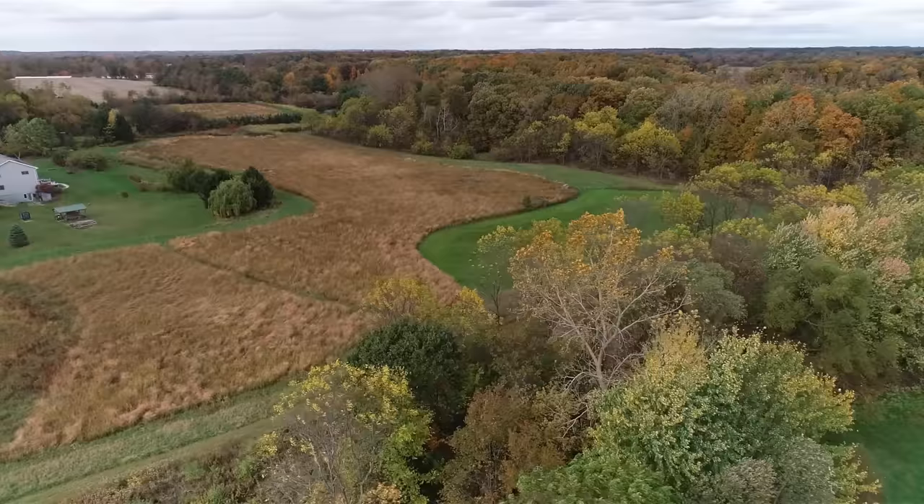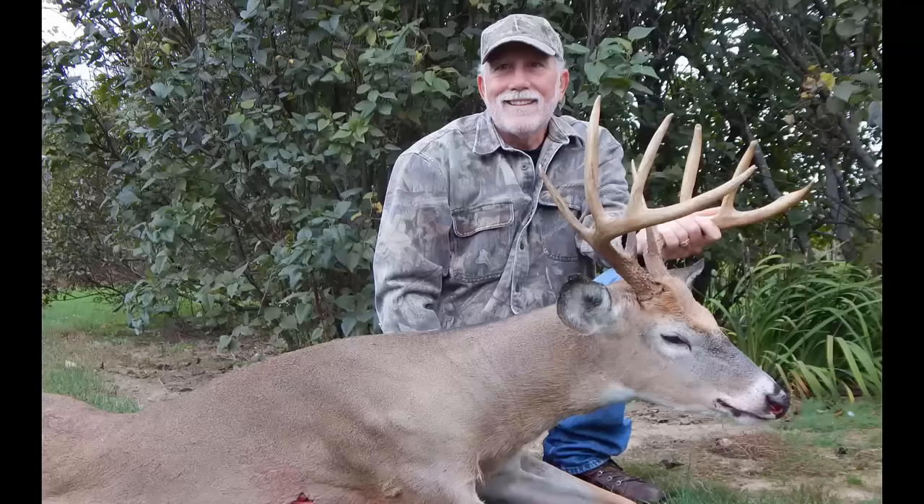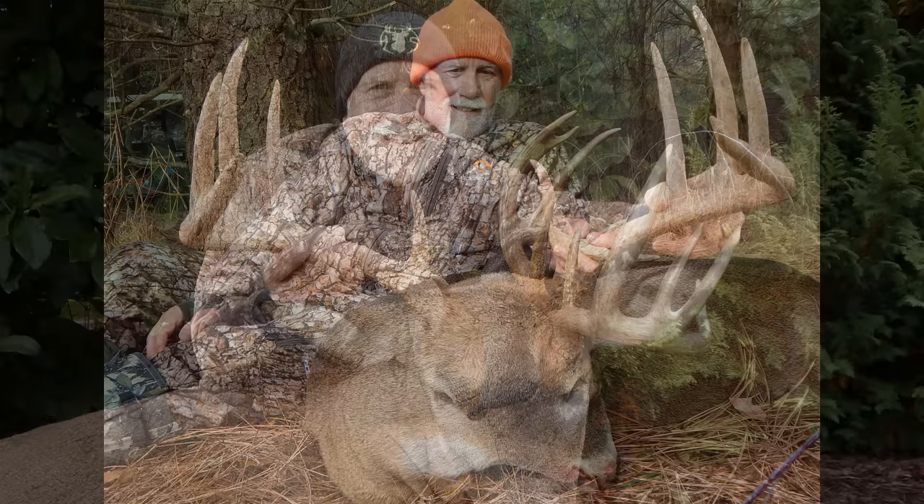What Jake Eelinger has done to his small 67-acre farm in a high-pressure area of southern Michigan is truly a masterpiece of great habitat, where he consistently shoots the top five to ten percent buck or two every year with a bow, and many times he calls his shot before heading out to the woods.